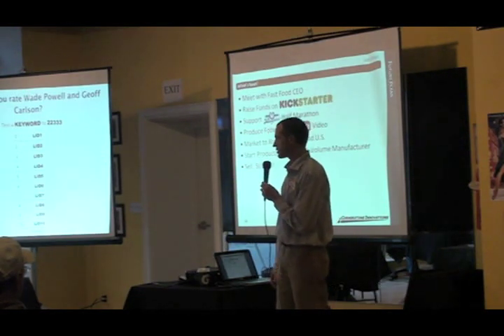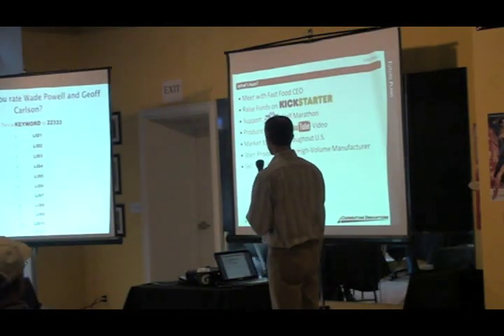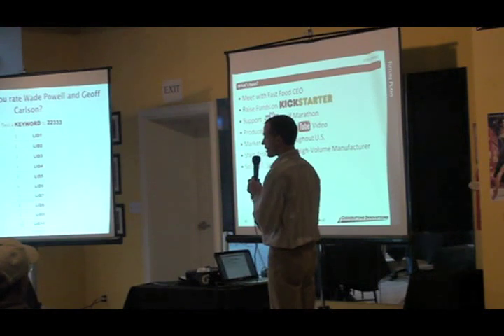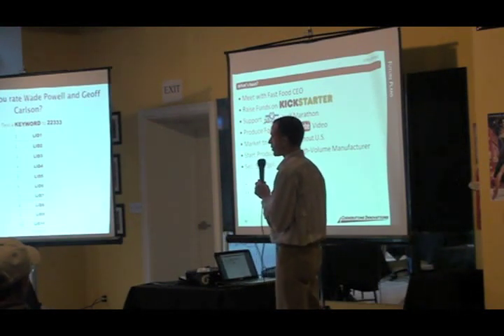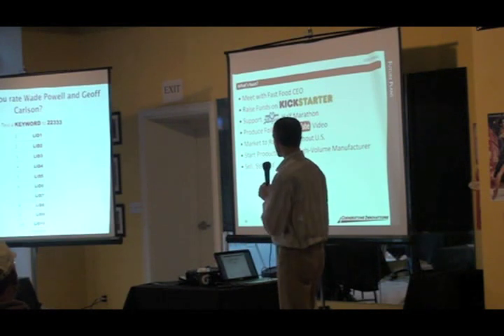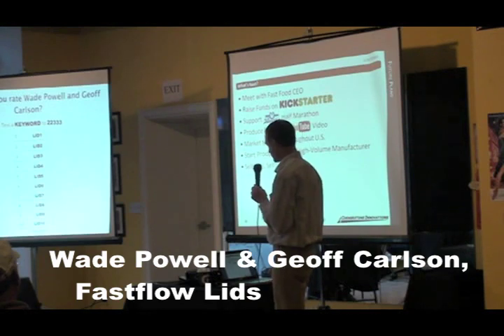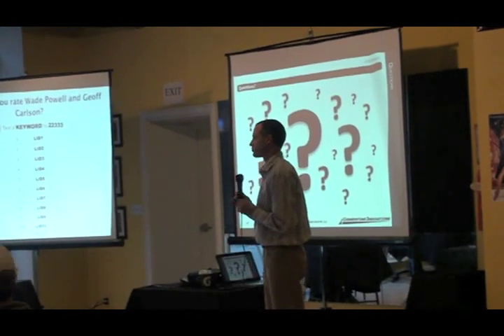What's next for us? We're meeting with a fast food CEO in the next couple of weeks. We plan to raise funds on Kickstarter — we're already approved and putting that together. We'll be supporting Run the Bluegrass Half Marathon as mentioned, produce a follow-up YouTube video after the race, and then start actively marketing to races throughout the U.S. Soon we'll start production with a high-volume manufacturer, and then our plan is to sell, sell, sell. We're ready for any questions you may have. Thank you.